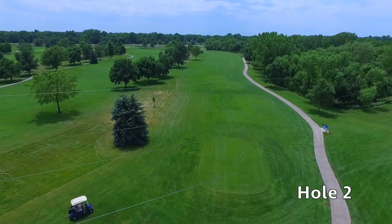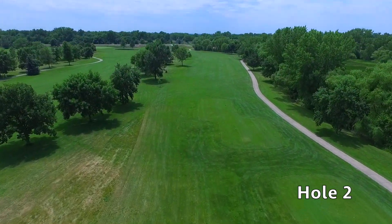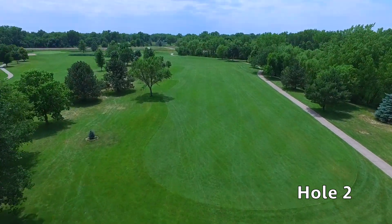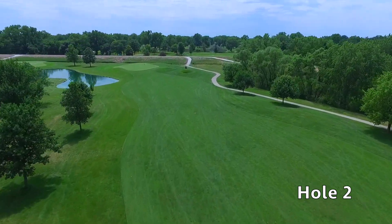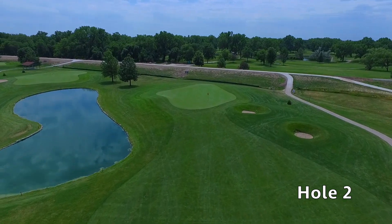Hole number two. This longish par four is protected by a water hazard down the right side of the fairway. A straight drive down this fairway will leave you with a mid-to-long iron approach shot into a receptive green, which is protected by a bunker short right and a water hazard to the left. Walk off this hole with a par and you will feel good about yourself.